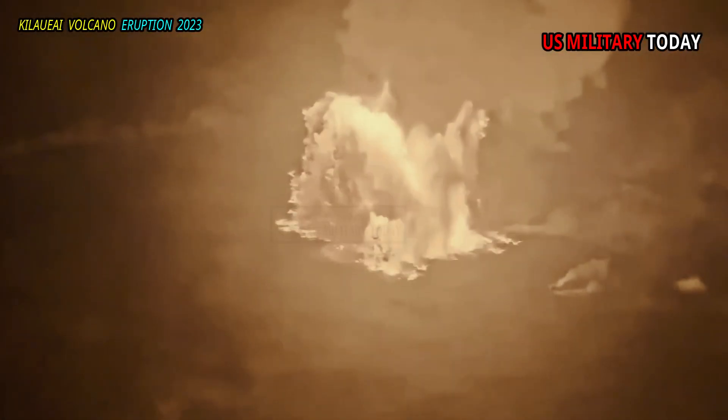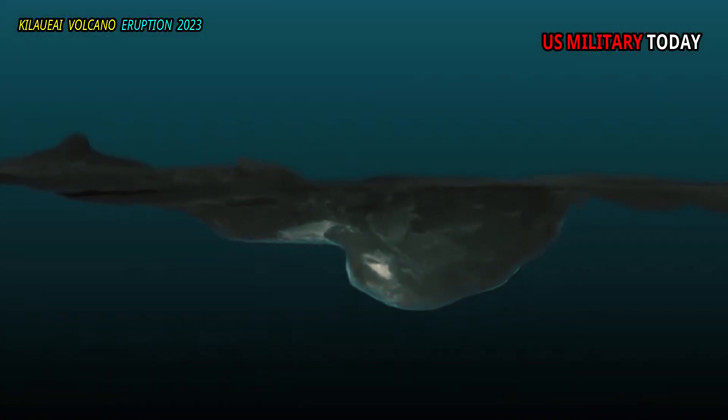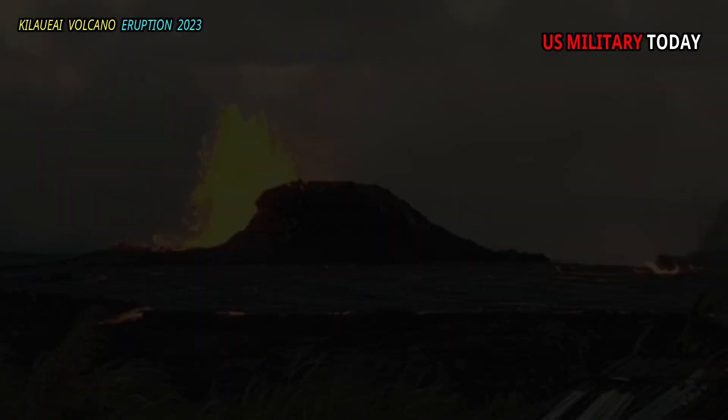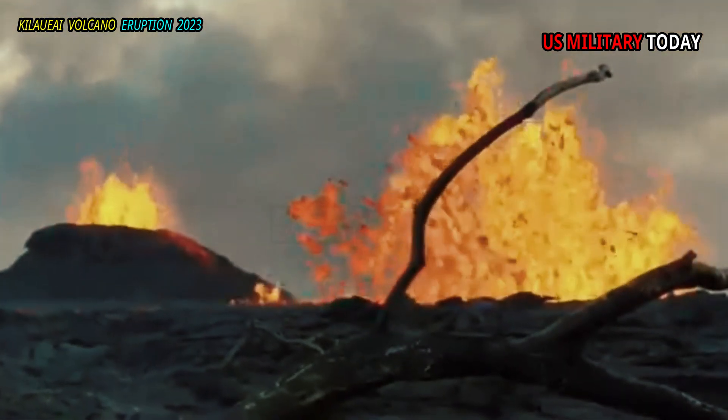Most eruptions tend to be non-destructive and within craters, but an eruption in 2018 caused a large, slow-moving lava flow around the Puna district that ultimately destroyed more than 700 homes.